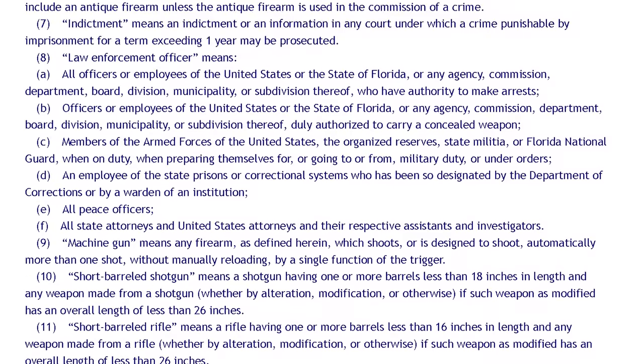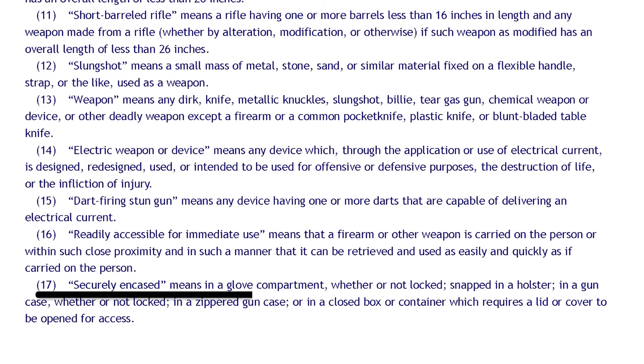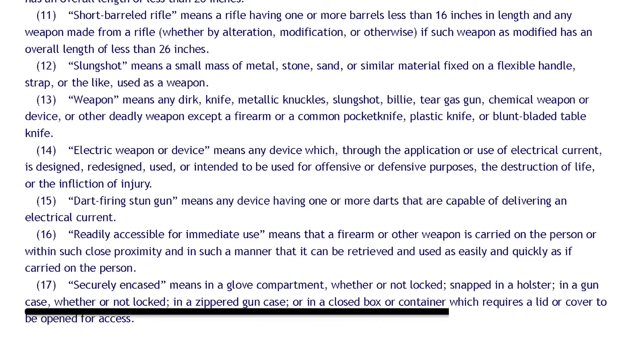Let's take a look at the definition of 'securely encased.' Securely encased means: in a glove compartment whether or not locked, snapped in a holster, in a gun case whether or not locked, in a zippered gun case, or in a closed box or container which requires a lid or cover to be opened for access. I don't think having a pistol attached to a gun magnet rises to the level of securely encased for the purpose of this statute. Securely attached, maybe — but it doesn't appear that these gun magnet quick-draw designs are taking into consideration Florida gun law.